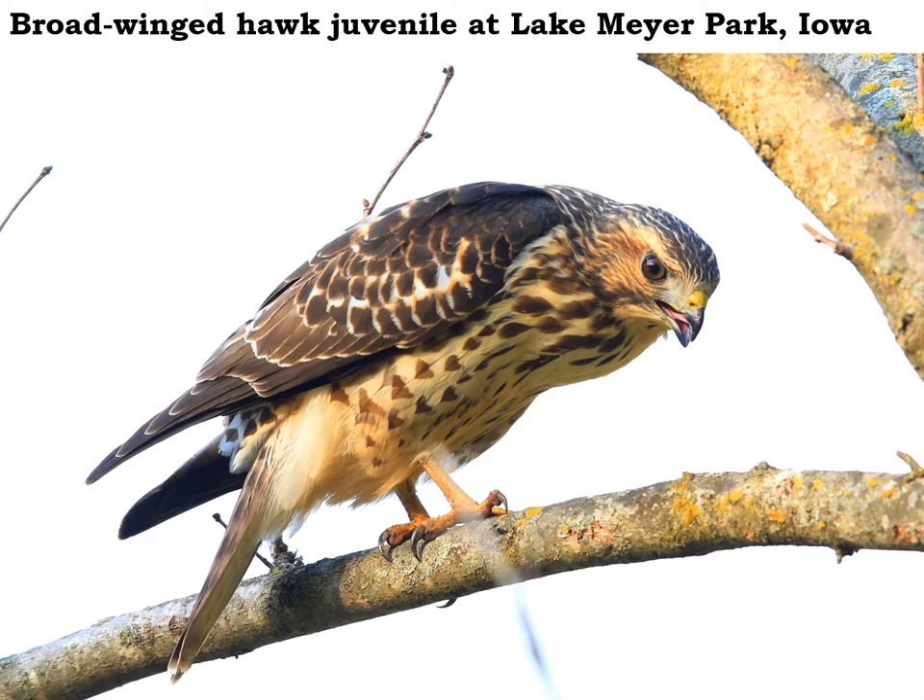Be looking for the broad-winged hawks when they migrate — especially in fall migration. You'll see these huge kettles way up in the air. They look like specks, but maybe hundreds or even thousands of broad-winged hawks slowly rotating south through the sky. Really an amazing sight to see.